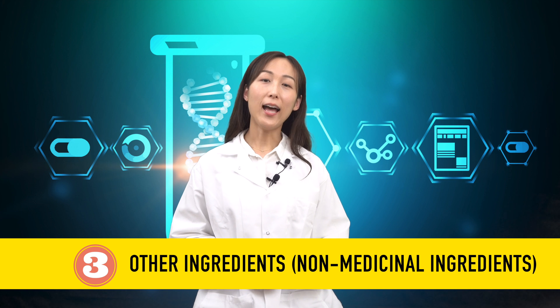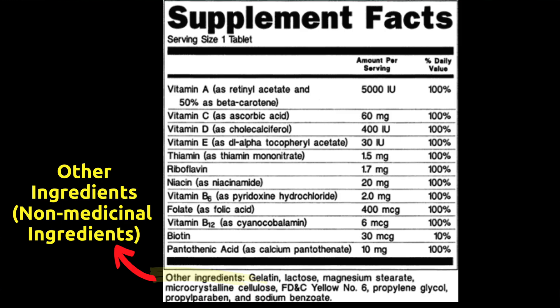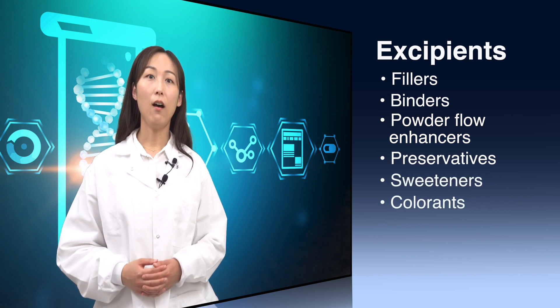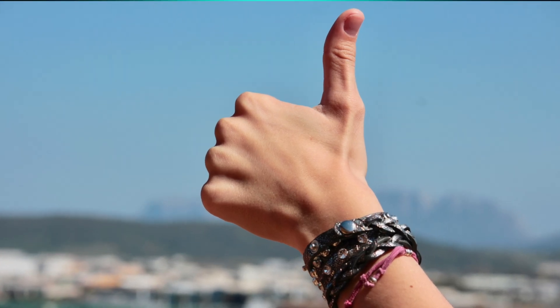The third part: other ingredients, or non-medicinal ingredients. Contrary to what you might expect, the supplement facts table will not show all of a dietary supplement's contents. All additional ingredients that are not considered active are placed in the other ingredients category, written in small letters. These compounds are classified as excipients, functioning as fillers, binders, powder flow enhancers, preservatives, sweeteners, and colorants. All these compounds don't bring any health benefits to you. The fewer excipients a dietary supplement has, the more beneficial the product will be for your health.